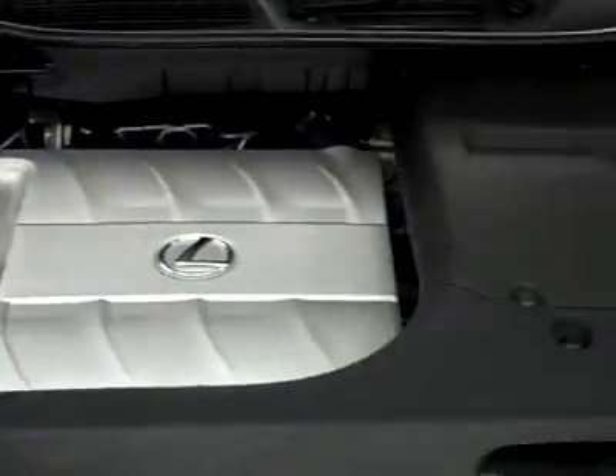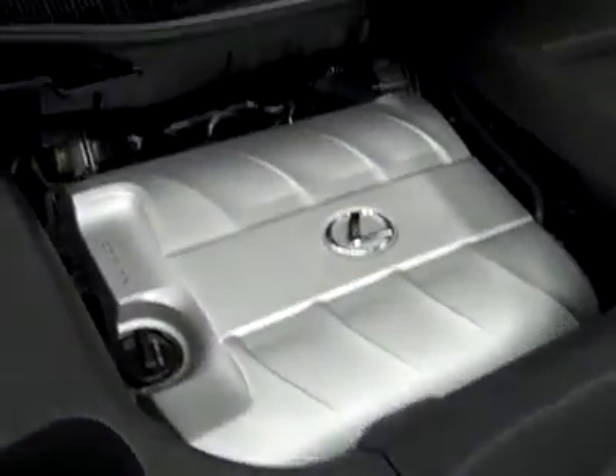It's beeping because I took the key outside of it. Under the hood, very trim, clean engine compartment — and as you can hear, running very smoothly.